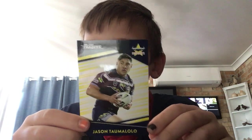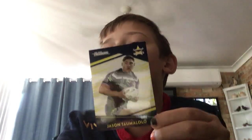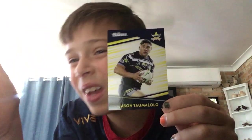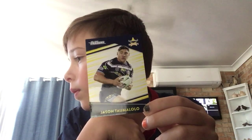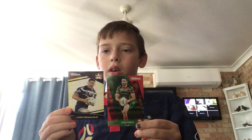Jason Taumalolo — sorry, the rugby names are a bit hard to pronounce for me. Again a nice sleek Cowboys card. I have some 2019 cards in there for comparison.